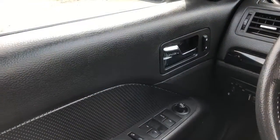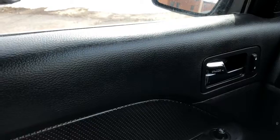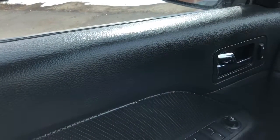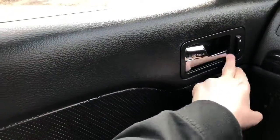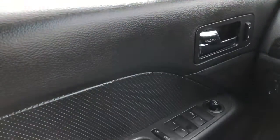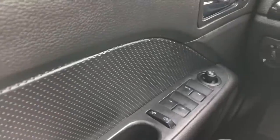Now let's take a look inside. Sitting inside of the Fusion here, just going to do a quick run-through of some of the equipped features as well as the interior layout. Starting on your door panel, you have your chrome door latch with your power locks to the right of it. You have your power windows and your power mirrors, which are heated.